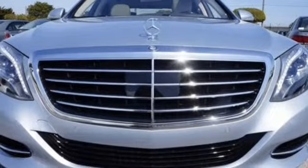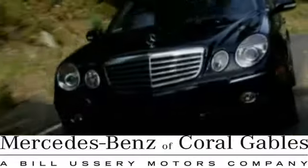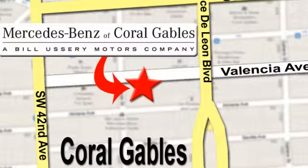Contact us today to see it for yourself. At Mercedes-Benz of Coral Gables, our goal is to help you discover the true joy of driving. We're conveniently located just west of I-95 at 300 Almeria Avenue.